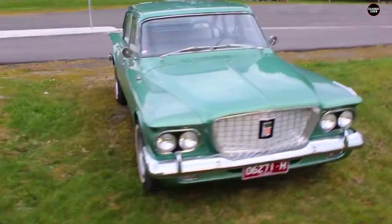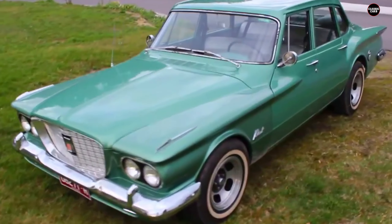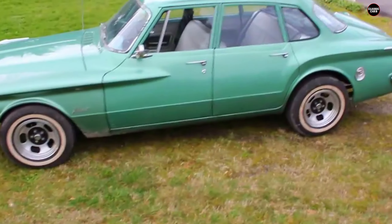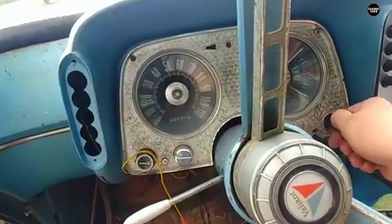Though it was meant to be a compact economy car, the Valiant still had traces of the excessive design features typical of larger, more luxurious cars from the late 1950s, which didn't suit its intended market or size. This mix of compact practicality and exaggerated styling cues left many buyers confused and uninterested.